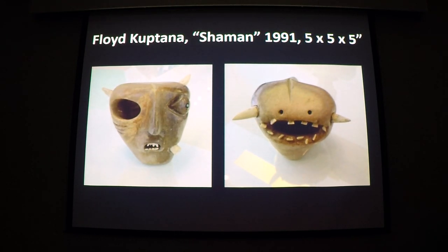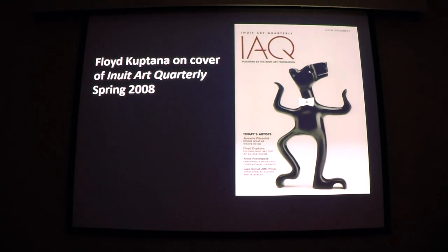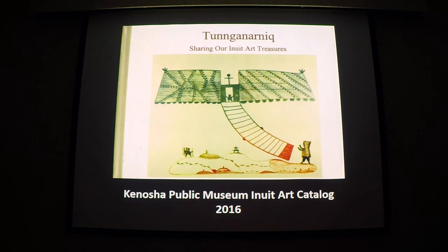Executed mostly in Brazilian soapstone, Kuptana's carvings are well known in the Inuit art world. In spring of 2008, Kuptana snagged the cover of Inuit Art Quarterly, doubling the prices of his carvings for a while. In the better galleries, the carvings can be found stickered in five figures. His 3D works have proven particularly popular in the U.S. In 2016, when the Midwest-centered Inuit Art Society mounted an exhibition at the Kenosha Public Museum, more works by Kuptana were on display than any other artist.